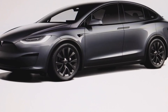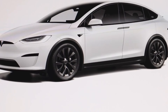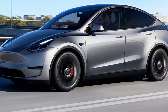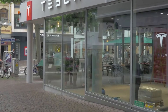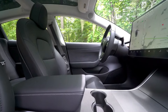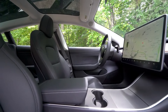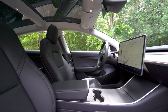Tesla is expanding its range of color options, with the Quicksilver color now available for Model 3s manufactured in China. This reflects the company's commitment to offering more personalization and choices for its customers. Tesla's relentless innovation and continuous improvements with each update ensure it remains a leader in the electric vehicle market.